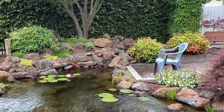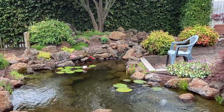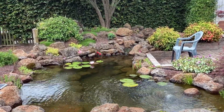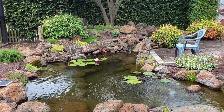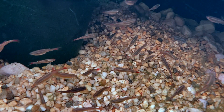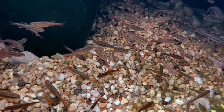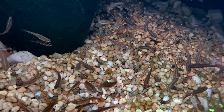G'day, my name is Kev. This channel is all about creating and maintaining beautiful water features without spending a fortune. If that is something that interests you, please like and subscribe. So today I want to talk about bacteria in a pond, why it's so important and whether or not you should be adding it to your pond.